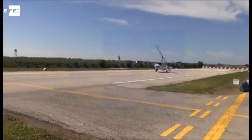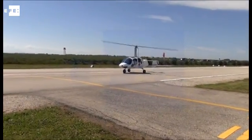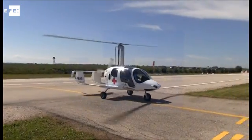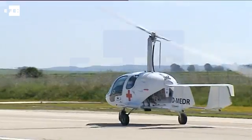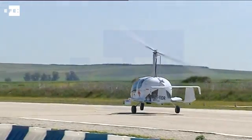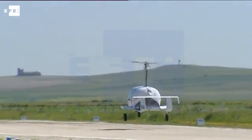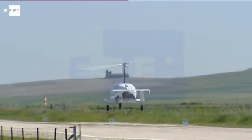The gyroplane, the helicopter's forerunner and six times cheaper, was designed by Spanish inventor Juan de la Cierva more than 90 years ago. The gyroplane does not hover like a helicopter, but Belcom points out that it is the safest aircraft in turbulence and much easier to fly.